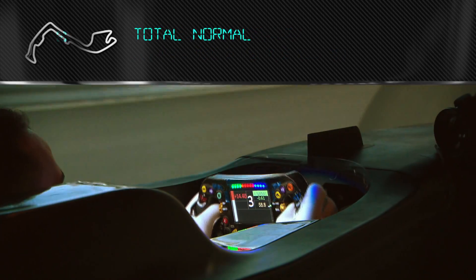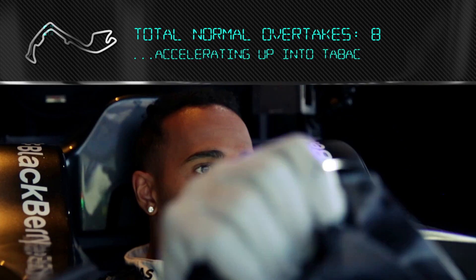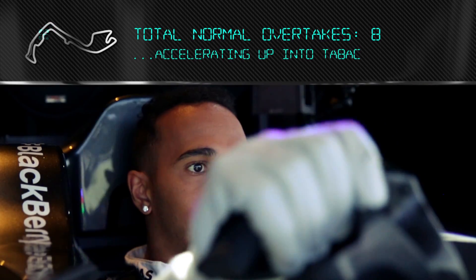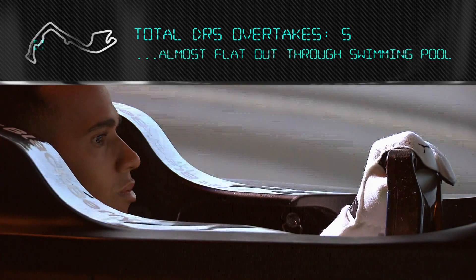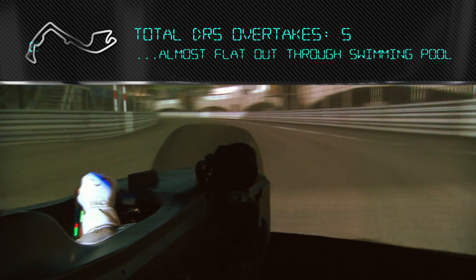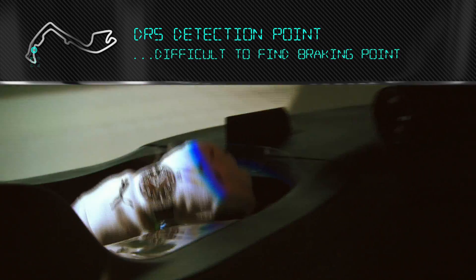Very tight on the way in. Accelerating up into the back section — really hard to find the braking points. Almost flat out through the swimming pool. Nice touch of kerb afterwards.